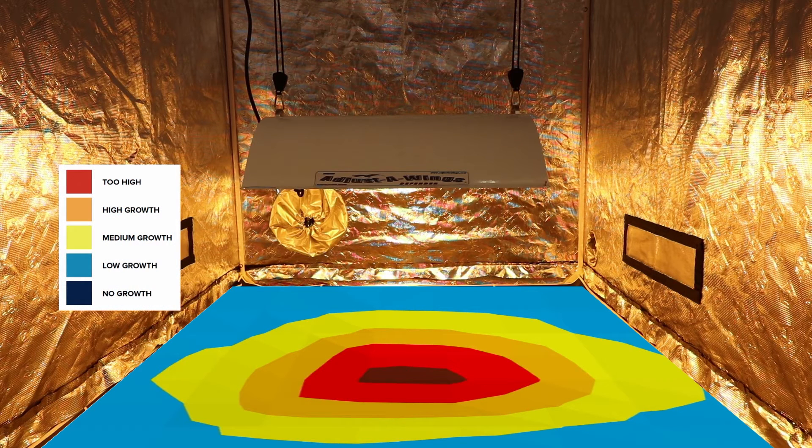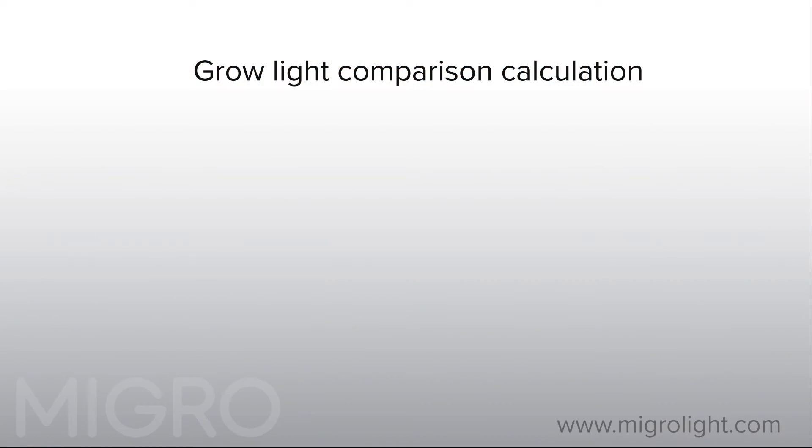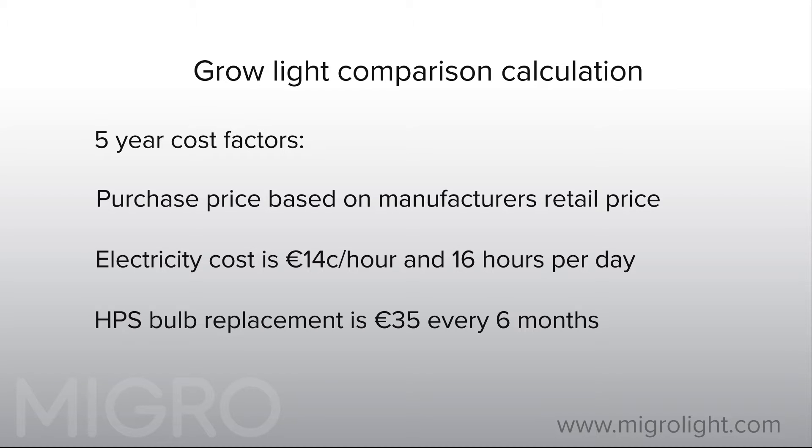To calculate the total five year cost, we have used the current published recommended retail price from the manufacturers' websites and official distributors. The running cost calculations are based on a cost of 14 cent per hour per kilowatt of electricity and running each light for 16 hours a day. For the HPS system, bulb replacement costs are 35 euros each and are replaced every six months as recommended by the manufacturer.